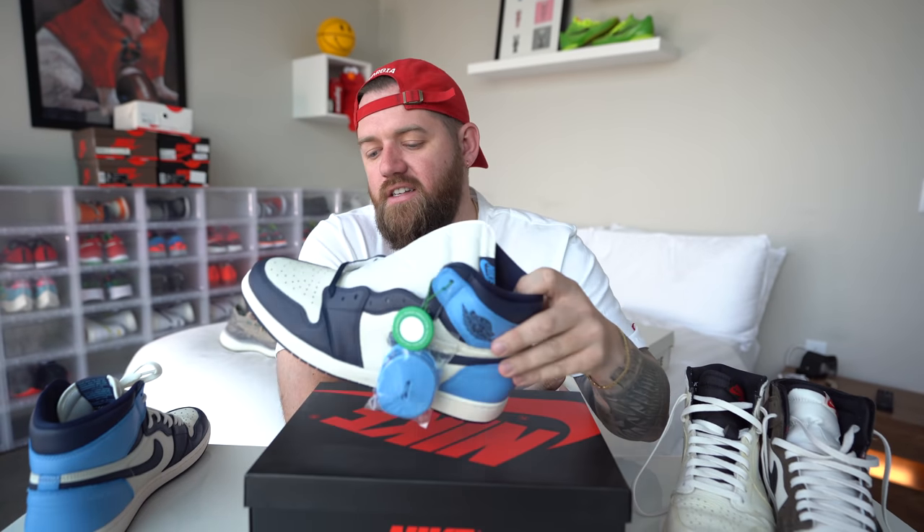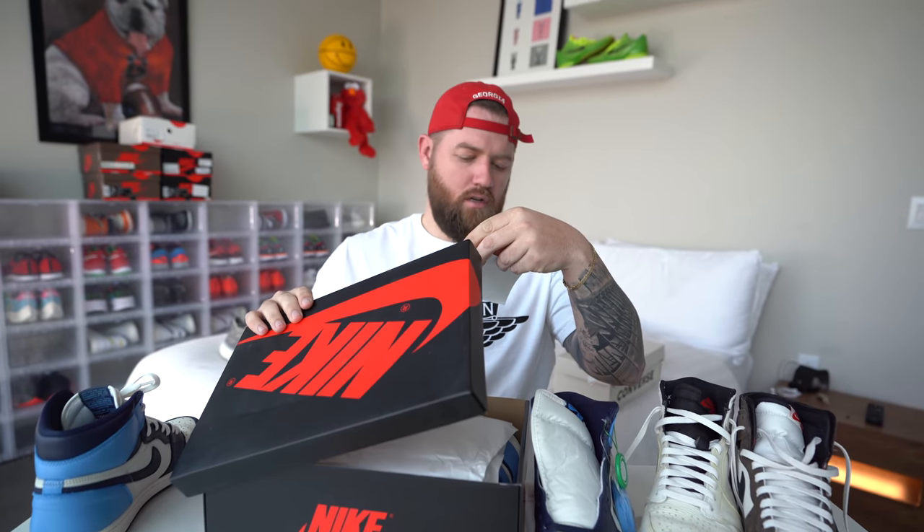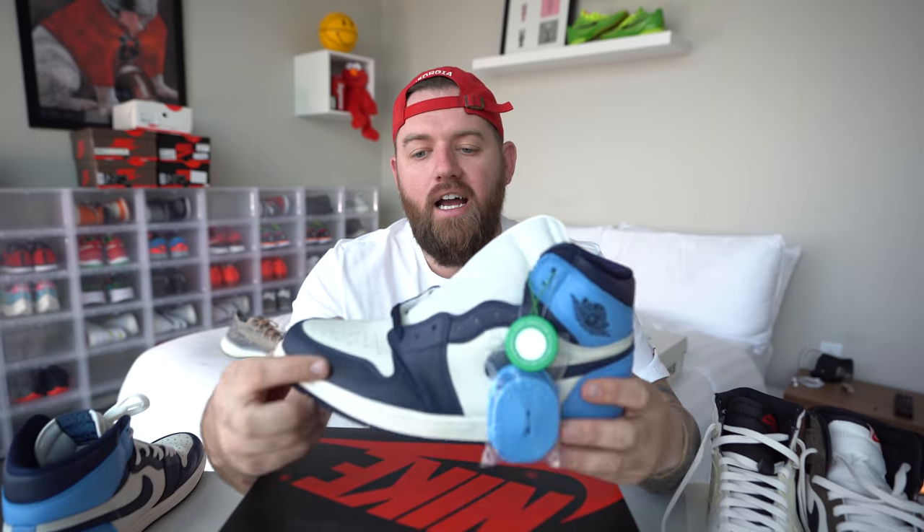I got these for $237. They went as high as like $280, $290 — they fluctuate a lot on StockX. That's the great thing about StockX: you can literally watch the market and see how it changes. I got these for $237 and I think that's a really great price.